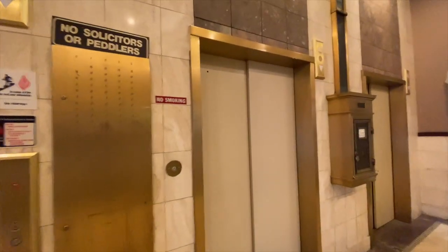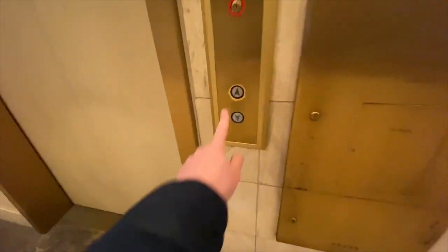These are the elevators. Adirondack Bank Building, Utica, New York.